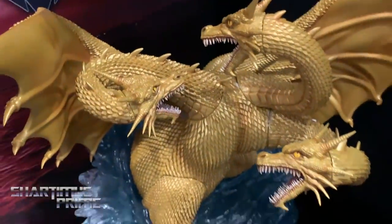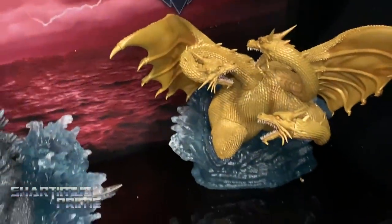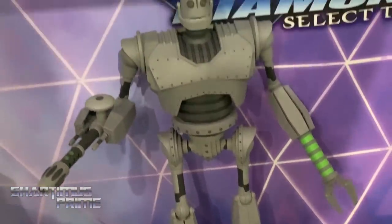We're doing Godzilla PVC dioramas — some will fit together to form larger scenes between two monsters — and some Vinimates for that too. King Ghidorah looks awesome with a lot going on. The Iron Giant has a bust and a 12-inch action figure with interchangeable parts so he can be either good or evil. We also have the Sandman Select figure on display with a ton of accessories: sand tower, big mace, claw hand, and sand fist.